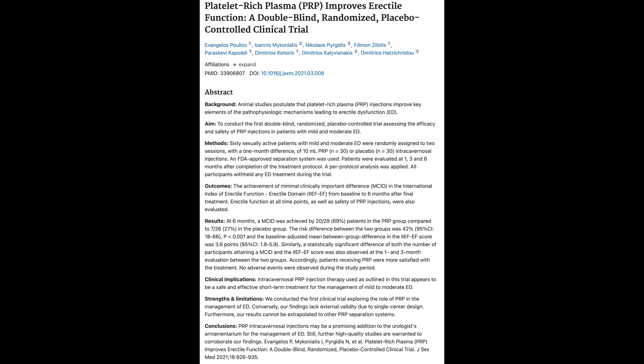What they found was that at the six-month time frame, almost 69% of the men in the PRP group had a minimally clinically important difference in their IIEF scores, compared to just 27% in the placebo group. The clinical implication is that PRP does seem to be a safe and effective, at least short-term, treatment for the management of mild to moderate erectile dysfunction.